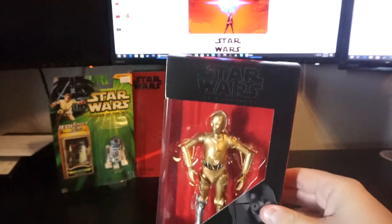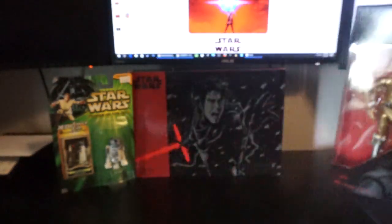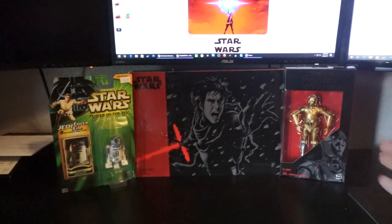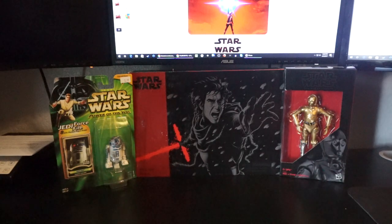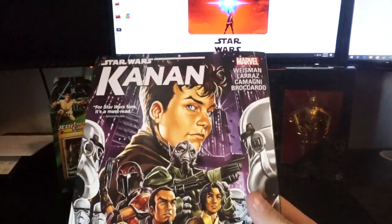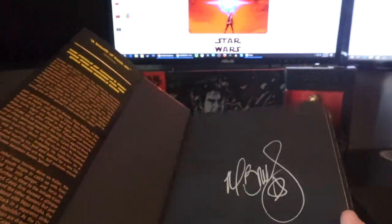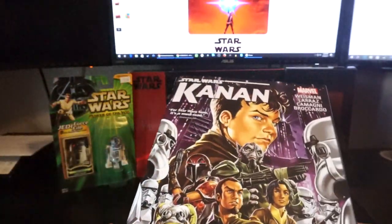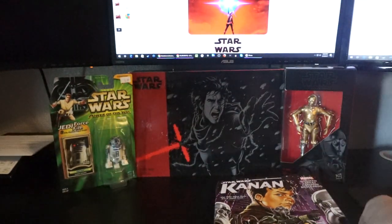Then there's the Walgreens exclusive C3PO for only $125. I'd spend that in gas looking for more, so I gladly purchased him. I also picked up the Canon hardcover — it's all the canon Marvel ones — and I got it signed by Mark Brooks, who did the cover art. Really cool, I think I paid around $25 for that.